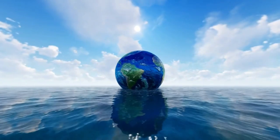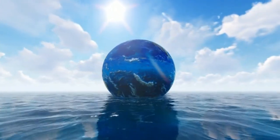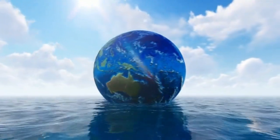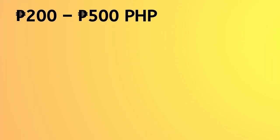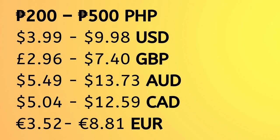Fortunately, water is much cheaper than electricity. Prices for water increase depending on a customer's consumption per cubic meter. But for a single adult, prices range between 200 pesos to 500 pesos, which is around 3.99 to 9.98 US dollars.